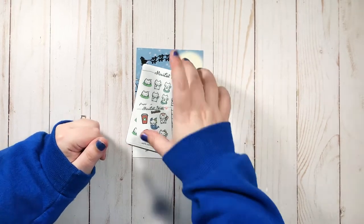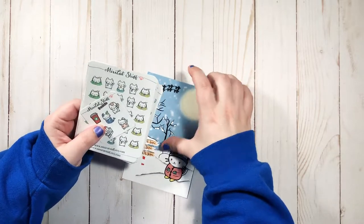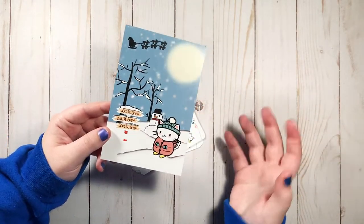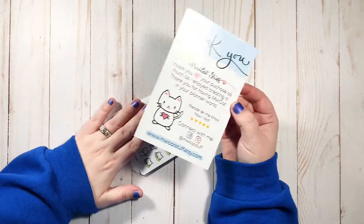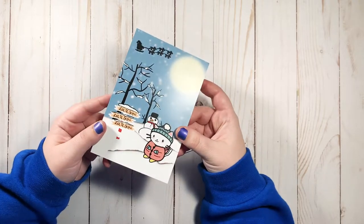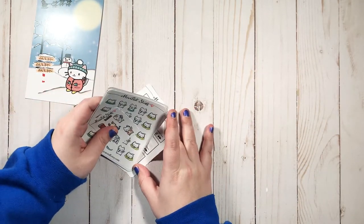I discovered this shop sometime earlier this year on Instagram, and y'all know I love cats. Look at this cat — this is a card they provided with the order. I ordered some stickers and thought it was super sweet.